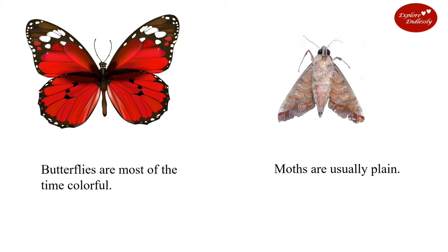Butterflies are most of the time colorful. Moths are usually plain.